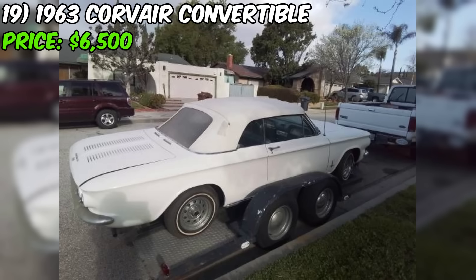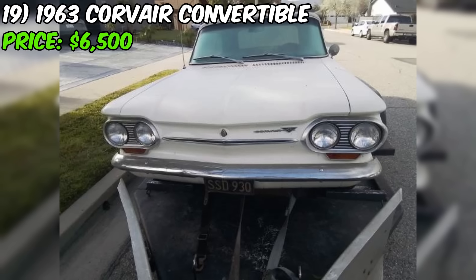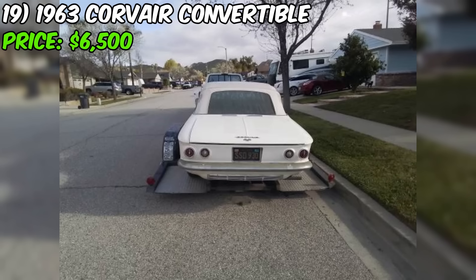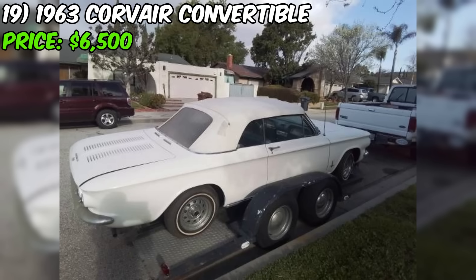Buyers should inspect the vehicle thoroughly, take it for a test drive if possible, and have a trusted mechanic evaluate it. Given the car's age and extended period of storage, a thorough inspection is particularly important. In summary, this Corvair convertible presents an opportunity to own a classic compact with a unique rear engine layout. Potential buyers should carefully consider the implications of the long-term storage and be prepared to invest in any necessary mechanical or cosmetic work.